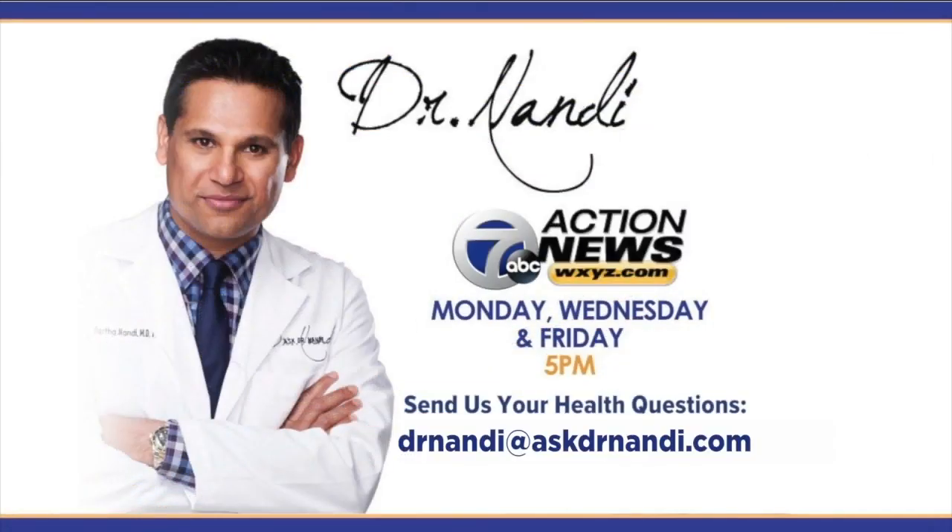We've got to do something about it — it doesn't mean that you don't protect your skin, so please take heed to that. It's always a tough balance to staying safe. Dr. Nandi, thank you. And if you have a question or a health concern for the good doctor, you can email him at DrNandi@AskDrNandi.com or send it to us on Facebook or Twitter.